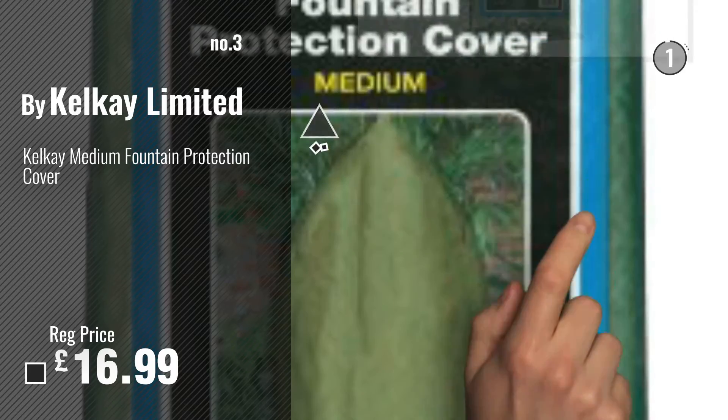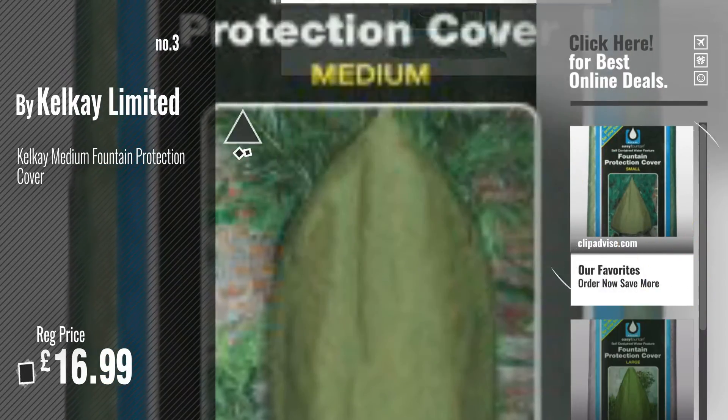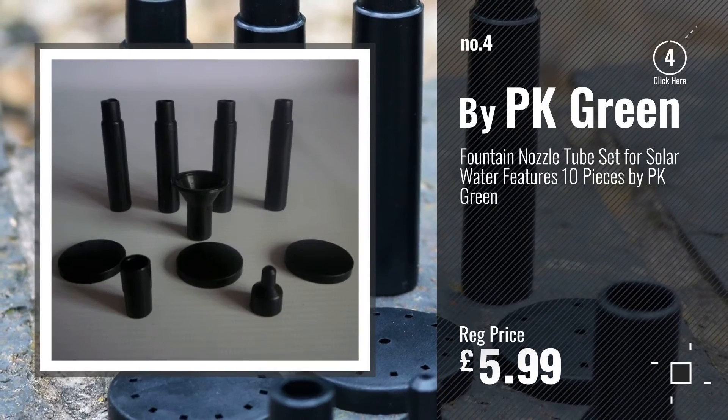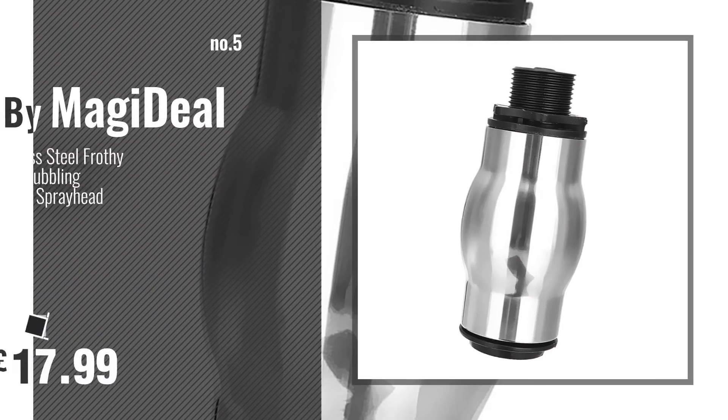Number 3: For more info and great fountain accessories, just click this circle. Number 4: By Park Green. Number 5: By Mage Ideal.